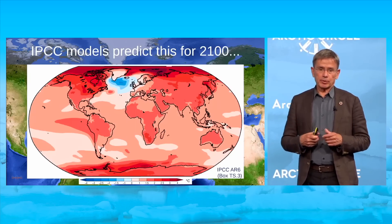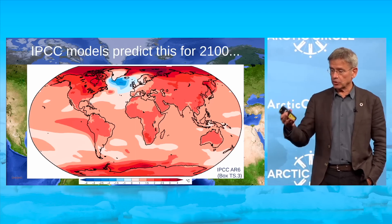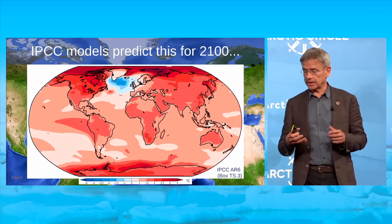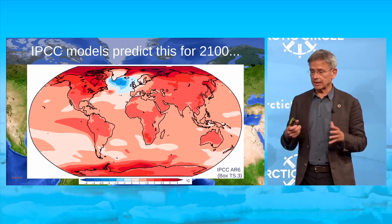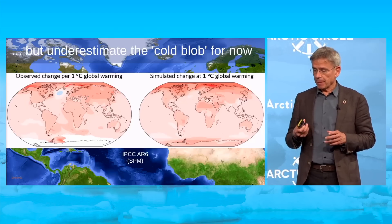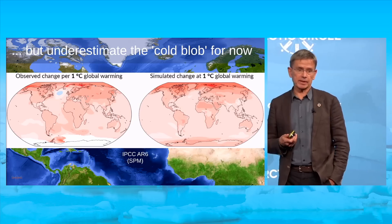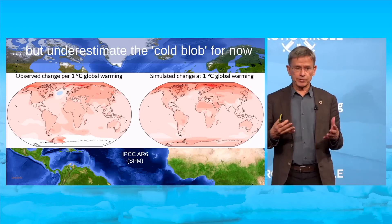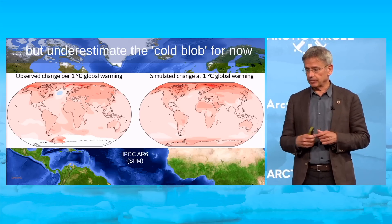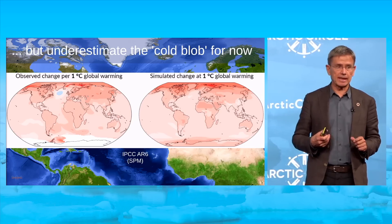Looking into the future, high-warming IPCC models predict for 2100 — straight from the IPCC report — that the cold blob expands, cooling down Ireland and Scotland, for example. But generally, models underestimate the cold blob until now. The observed cold blob is clear, yet when models are driven with historic emissions data you don't see the cold blob, only somewhat reduced warming. This is one indication that climate models are underestimating this problem.